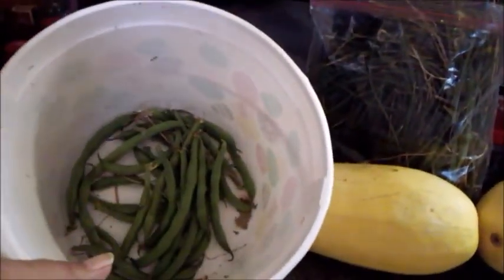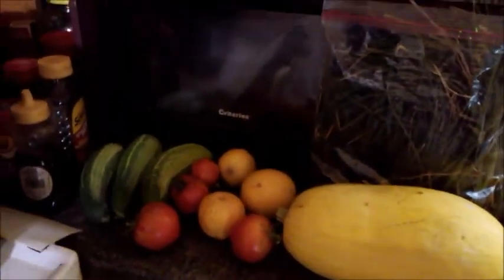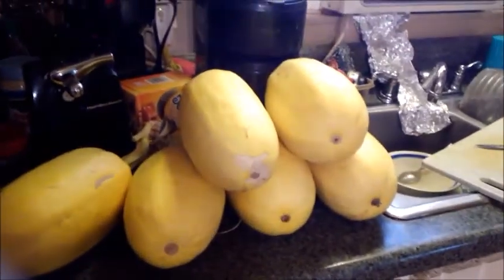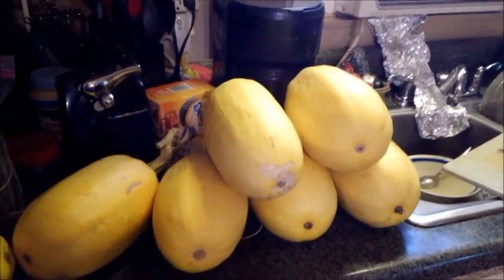And a couple of little snap beans — there's more out there, not much, but there is a little bit more. I'll show you the spaghetti squash plant and show you why I went ahead and harvested it.